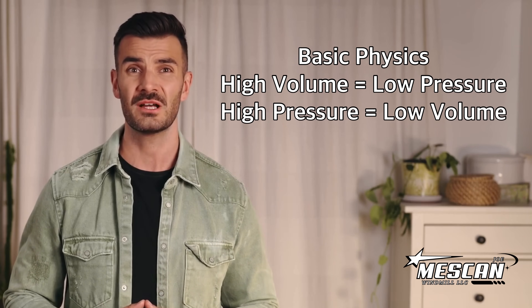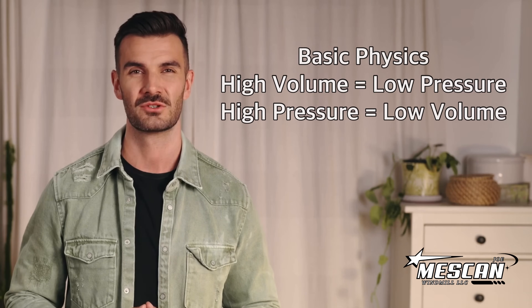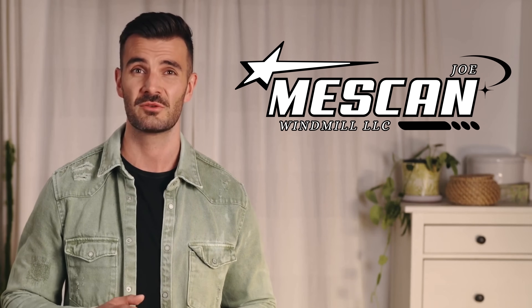Thank you so much for watching, and if you have any further questions or need anything else, please don't hesitate to contact us directly. Have a wonderful day.